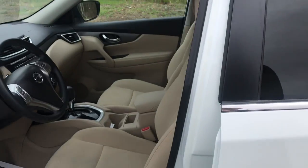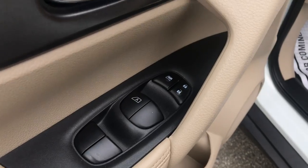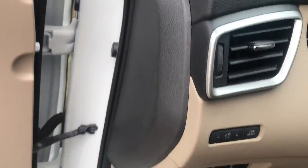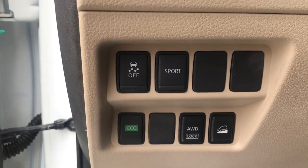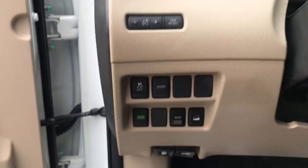Go ahead and take a look at the interior here. You've got your light tan cloth seats, driver door panel, power windows, mirrors, and locks. It has your power driver's seat down there. Step on inside here — you've got your different drive modes: eco, sport, all-wheel drive lock, hill descent, as well as your traction control.